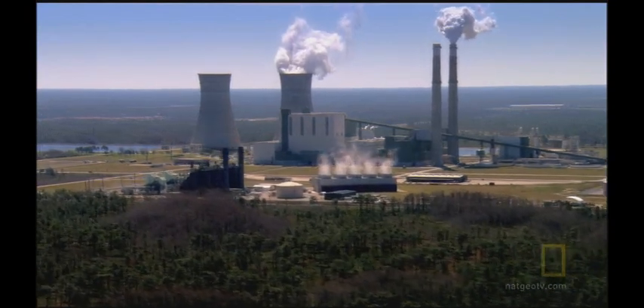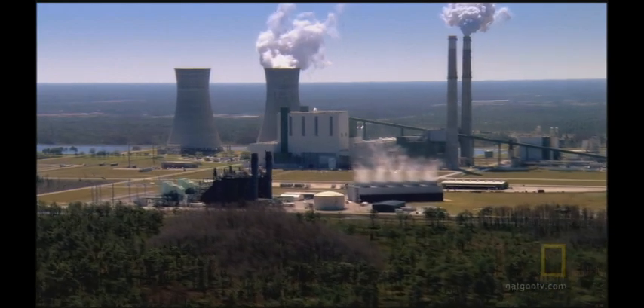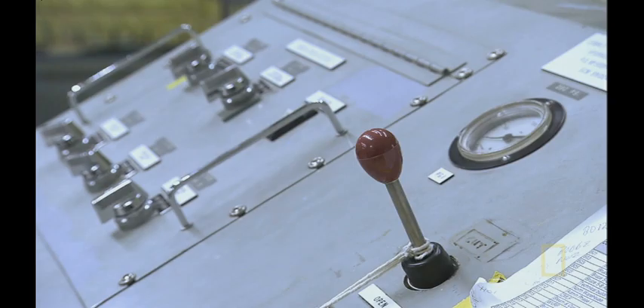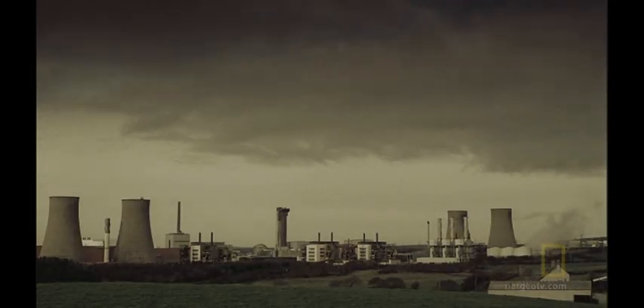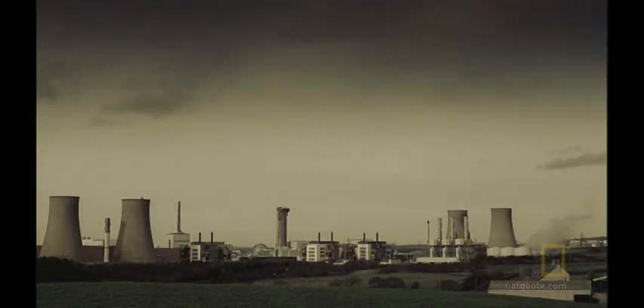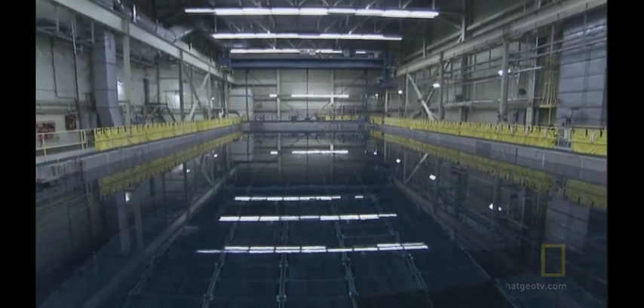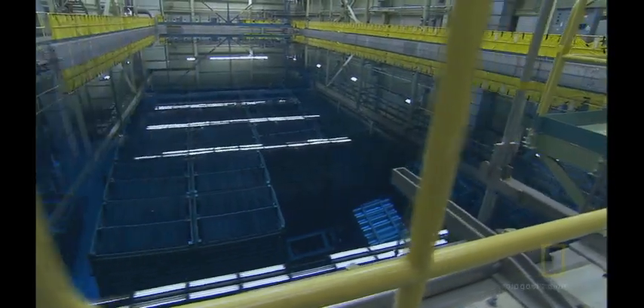The worldwide loss of electricity reaches the nuclear power plants. Automated systems detect the electrical grid is failing and they shut off the reactors. But this is just the beginning. Emergency backup systems are sustaining the world's nuclear power plants. Automatic diesel generators have kicked in to prevent a catastrophic meltdown. But the diesel fuel won't last forever.